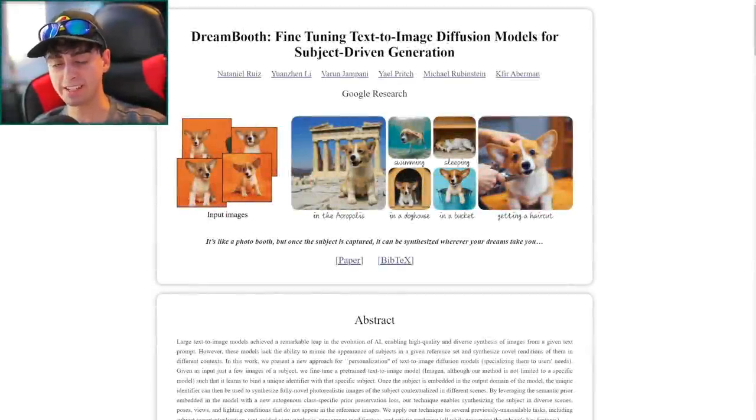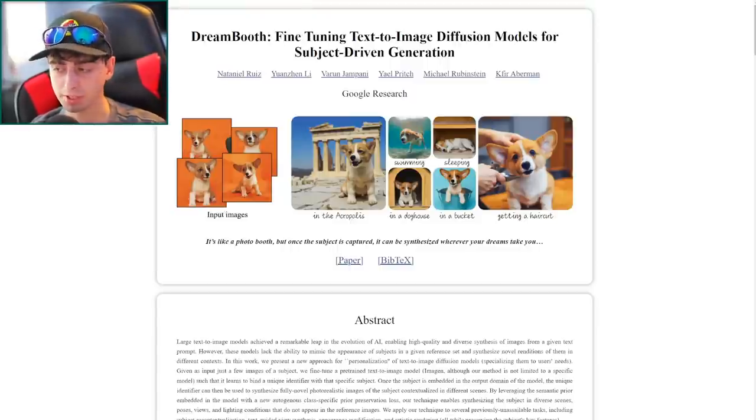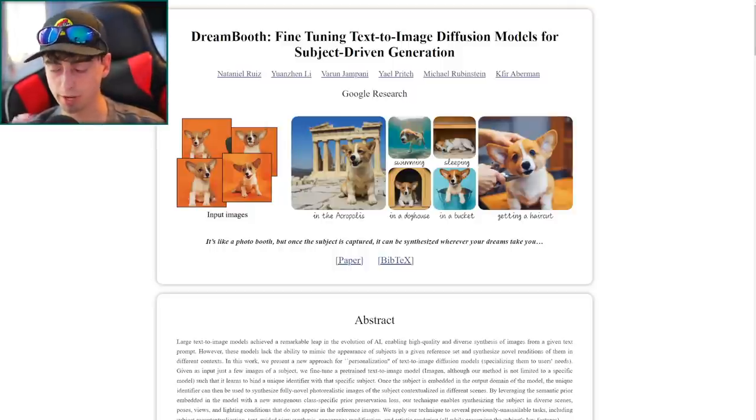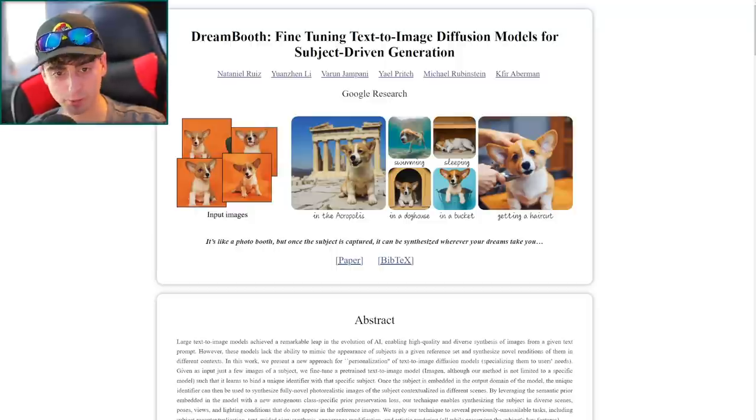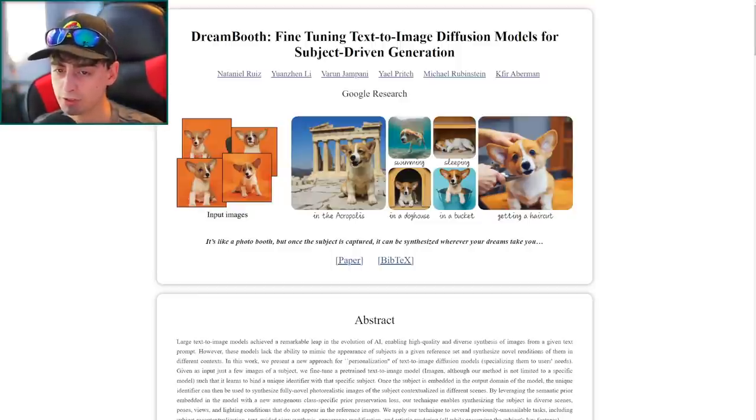Google is back in the AI image generation space. Today's video isn't specifically about this, but this piece of AI news is too fascinating not to share. This is Google's new AI research project, DreamBooth, fine-tuning text-to-image diffusion models such as DALL-E 2, Stable Diffusion, or MidJourney. This uses Google's own in-house model, Imagen — also called Party — for subject-driven generation.